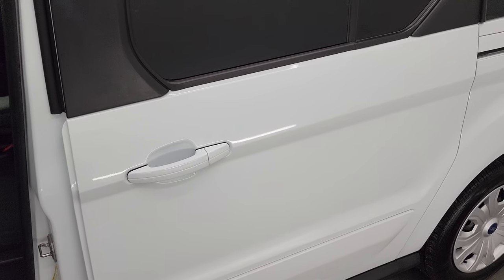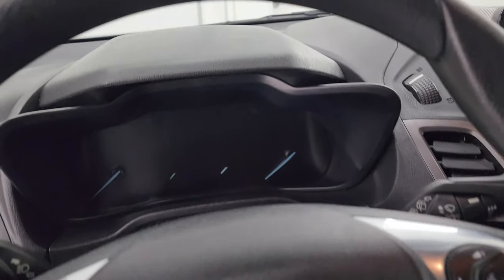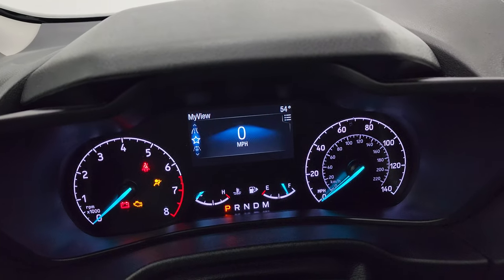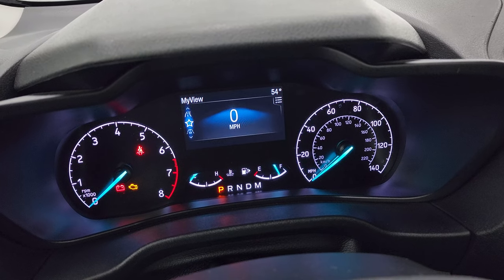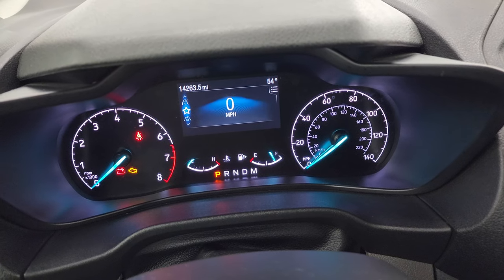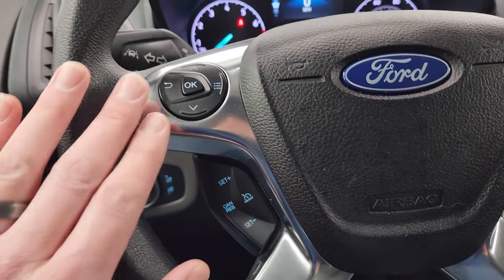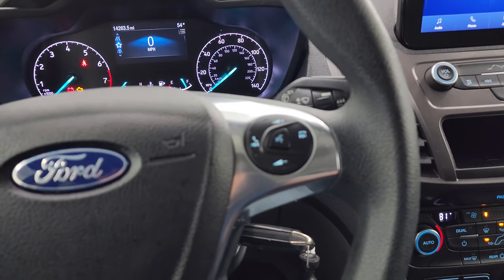Those doors slide nice and smoothly. Hopping inside to check out the miles, the radio, and everything the van has to offer on the interior. This one has the digital speedometer — instrument cluster is very nice and clean. You do get an outside temperature display. 14,263 miles on this van. It comes with the multi-function steering wheel with cruise controls and information center controls on the left, and Bluetooth and audio controls on the right.